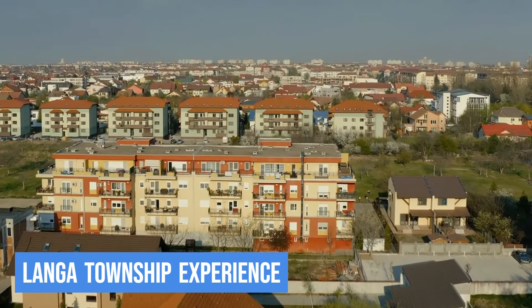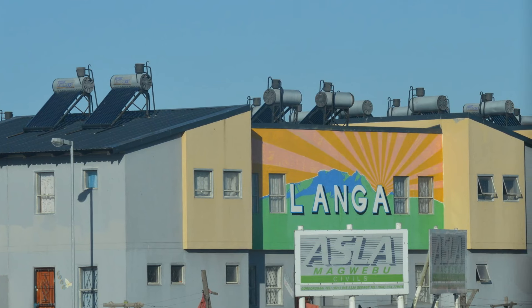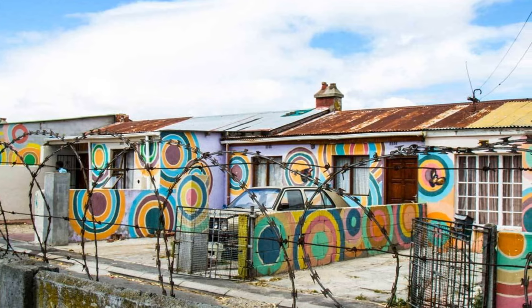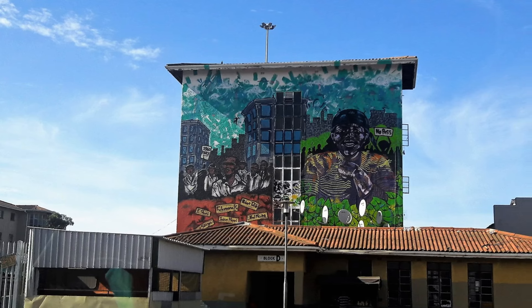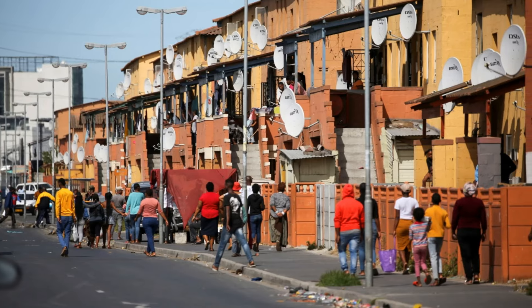10. Langa Township Experience. Our final stop takes us to the heart of Cape Town's cultural tapestry — the Langa Township. This vibrant community provides a unique and authentic experience, allowing you to connect with local residents and learn about their daily lives. Join a guided tour to explore the colorful streets, visit local markets, and engage in conversations with the friendly residents.